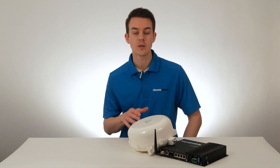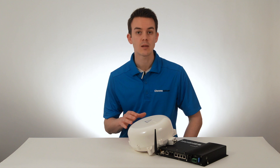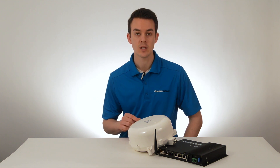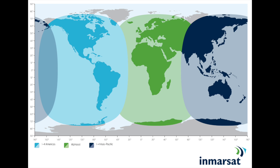This particular package is part of the BGAN family of satellite data terminals, meaning it runs on the BGAN voice and data service provided by the Inmarsat Global Satellite Network. The BGAN service provides near-global coverage, so you can take the Hughes 9450 almost anywhere on Earth, except the extreme polar regions, and still get connectivity.